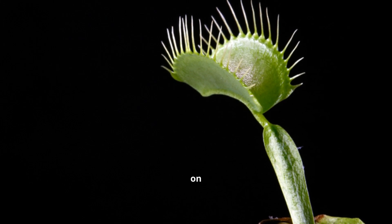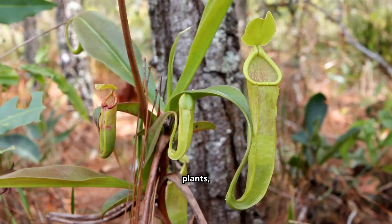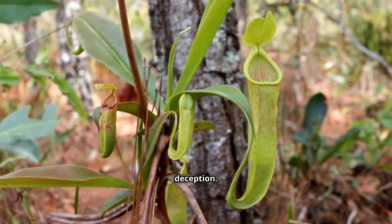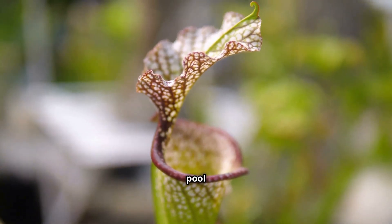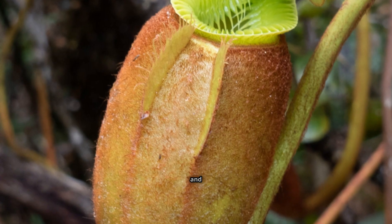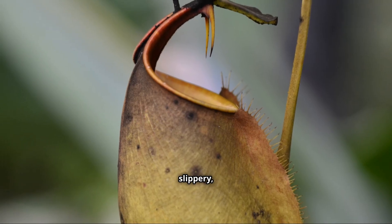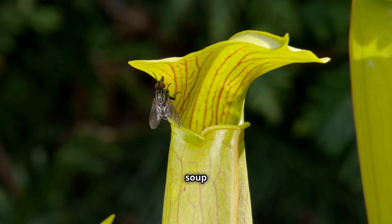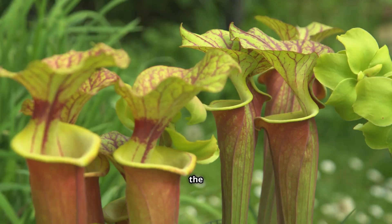While the Venus flytrap relies on speed, other carnivorous plants employ different tactics. Pitcher plants, found in diverse habitats around the world, are masters of deception. Their leaves have evolved into deep, pitcher-shaped traps filled with a pool of digestive fluids. These pitchers are often brightly colored and produce sweet nectar to attract insects. The rim of the pitcher is slippery, causing insects to lose their footing and tumble into the digestive soup below. Downward-pointing hairs inside the pitcher prevent escape, ensuring the insect's demise.